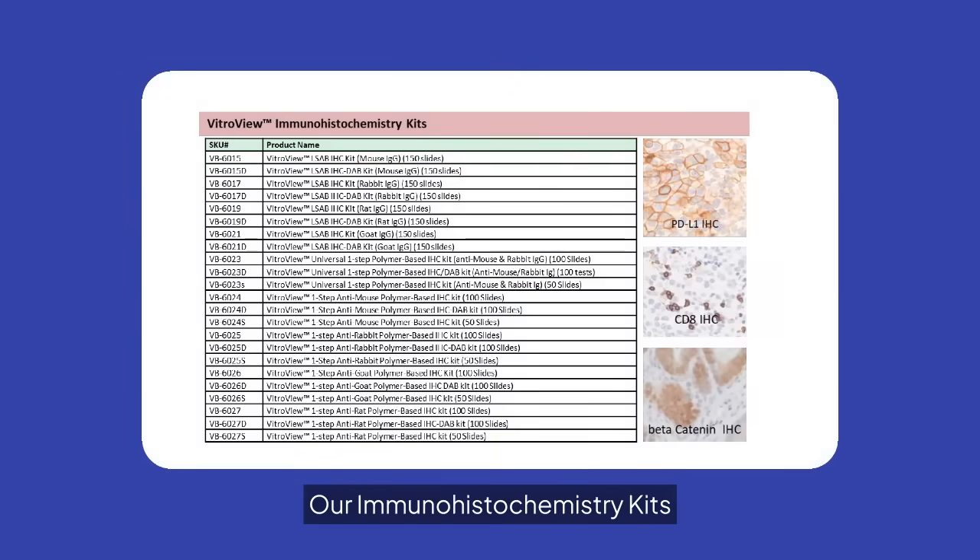Our immunohistochemistry kits provide robust solutions for detecting antigens in tissue samples. These kits are optimized for various species, ensuring flexibility and reliability in your experiments.